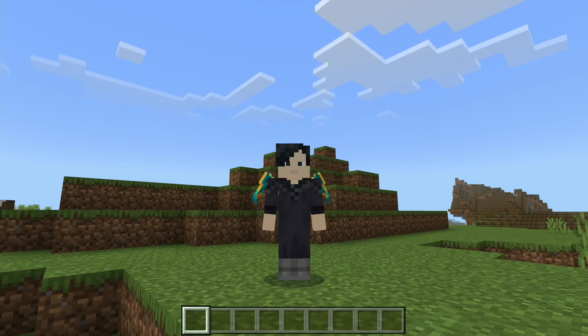Hello, my name is Trident Girl and today I'm going to be talking about the changes that the new 1.20 update added to Minecraft.